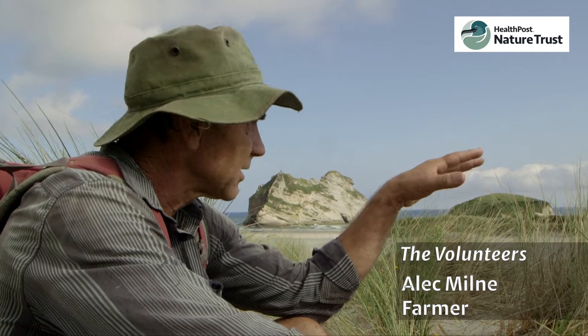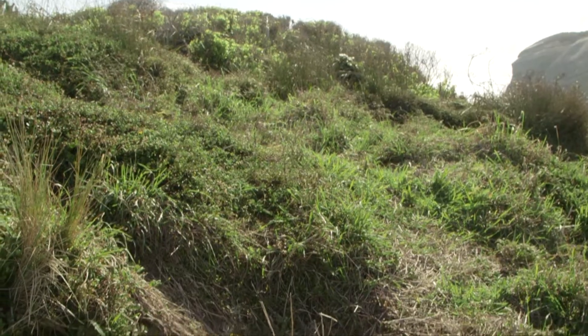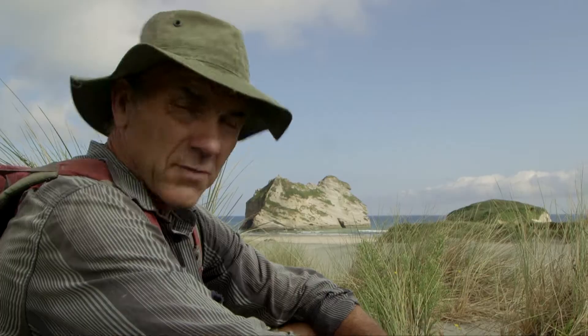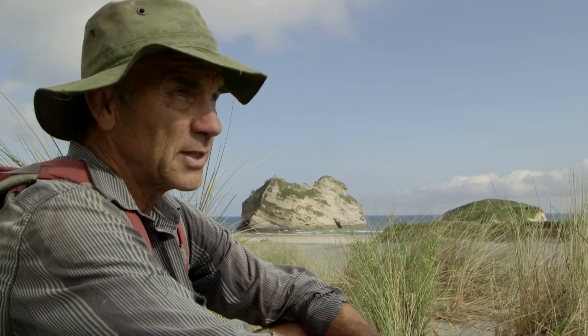Along the coast here, we're at Whariki, and there are a couple of areas with small remnant colonies of sooty shearwaters still nesting. Those colonies would have previously been much, much larger — you're talking tens of thousands, not millions of birds.